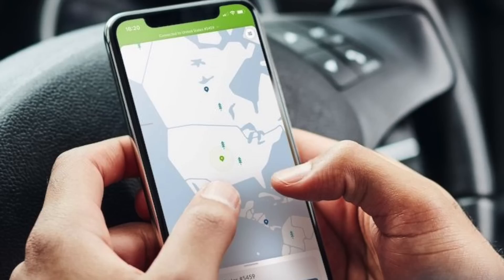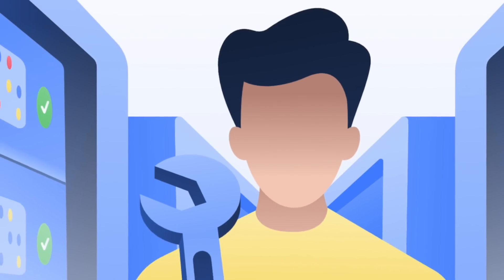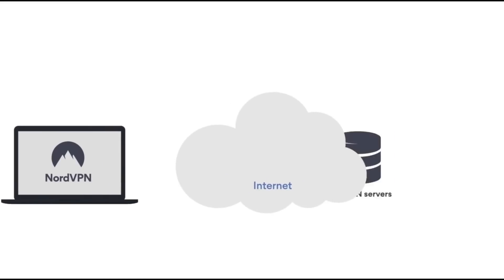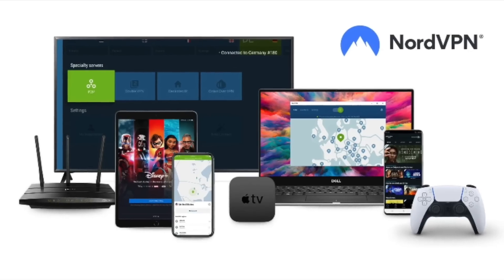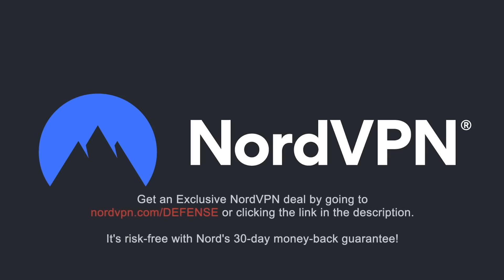NordVPN is one of the most trusted VPN brands worldwide, with a no-log policy validated by Deloitte, an industry-leading big-four auditing firm. NordVPN provides an encrypted tunnel that protects your privacy and enables you to access geo-blocked content. With one account, you can secure up to six devices. Get an exclusive deal at NordVPN.com/defense — risk-free with a 30-day money-back guarantee.